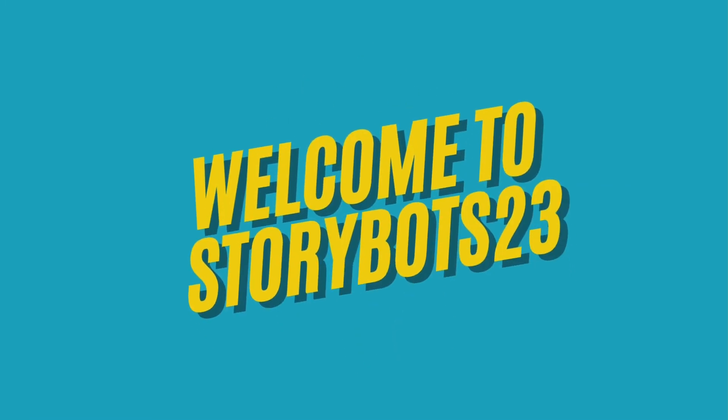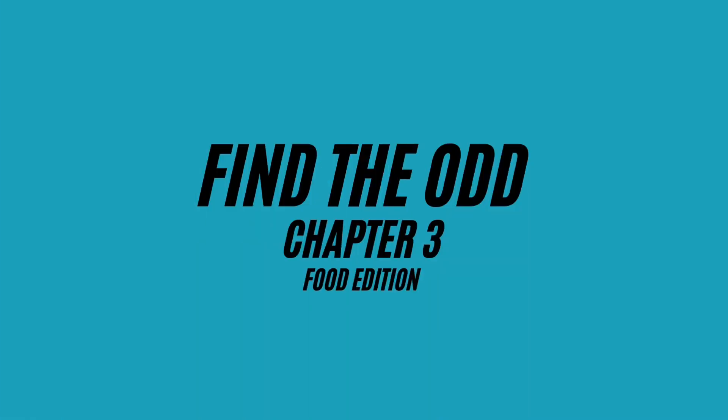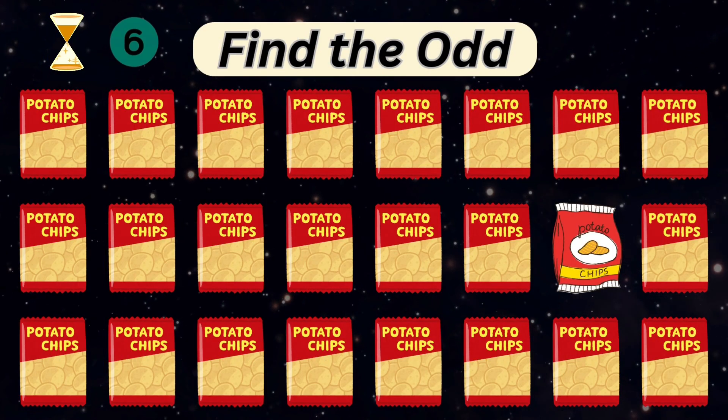Hello, friends. Welcome to our YouTube channel, StoryBots Quizzes. This week, Chapter 3 of Food Editions. Let's start with a very easy one.